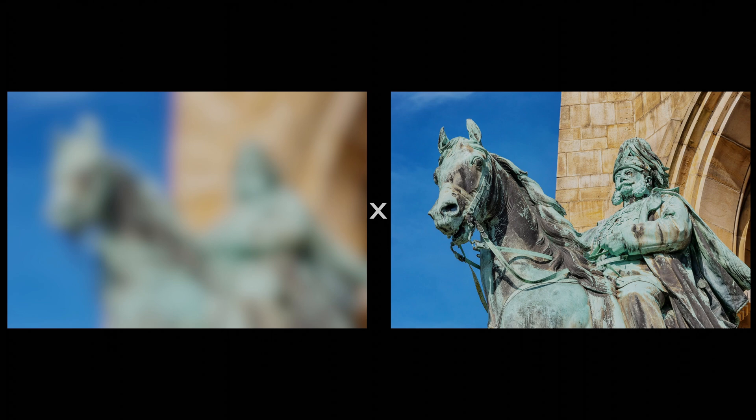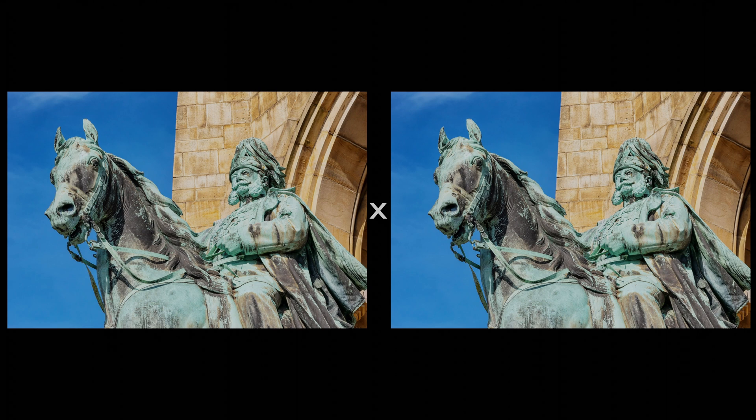In today's second illusion I'd like you to stare at the cross in the middle of the screen. The screen shows the same image on both sides, but one of them is quite blurry. Try not to look at either of the images — stare fixedly at the cross in the centre of the two images. Keep it up for just a few more seconds and then I'm going to change the image. Now you should have seen that the image on the left suddenly became much sharper than the right-hand image. This will hopefully last for a few seconds.